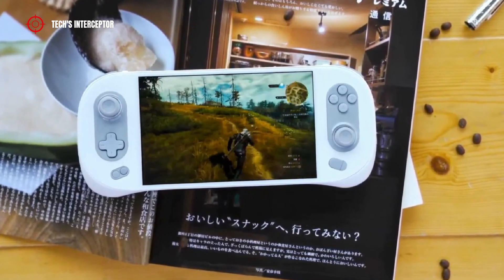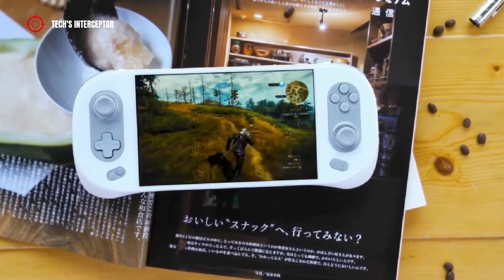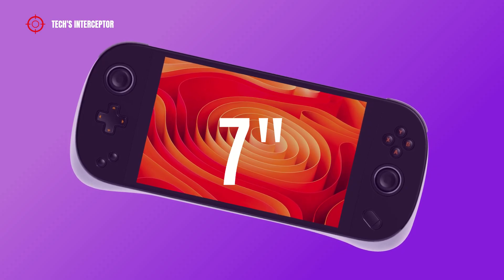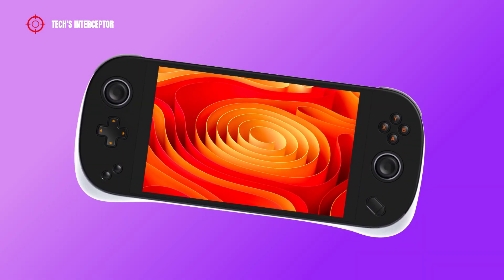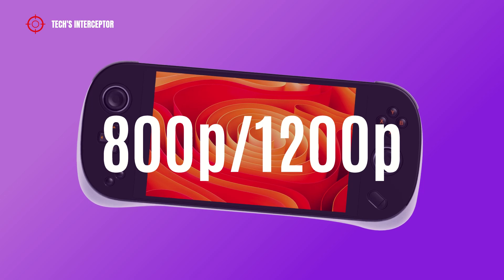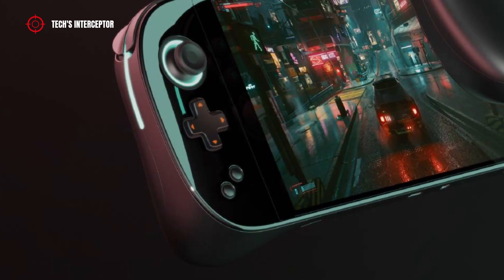Comparing the latest arrival with the Aya Neo 2 console, it is equipped with a display of the same size of 7 inches. However, in this new model the display will be narrow screen and not full screen, while the resolution will remain unchanged at 800p or 1200p.